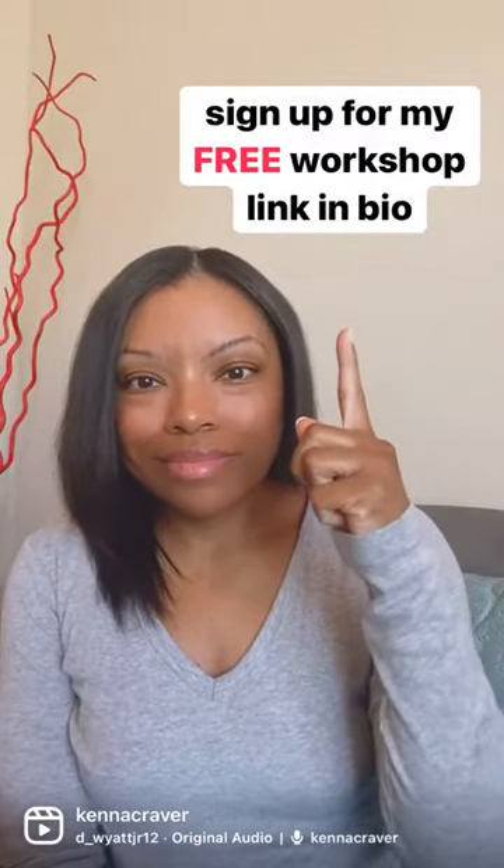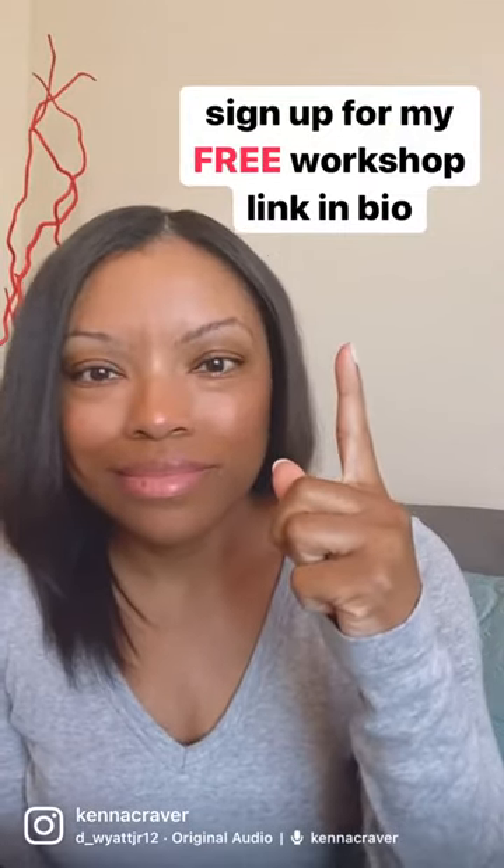If you want to learn how to buy an existing online business, be sure to sign up for my free workshop.